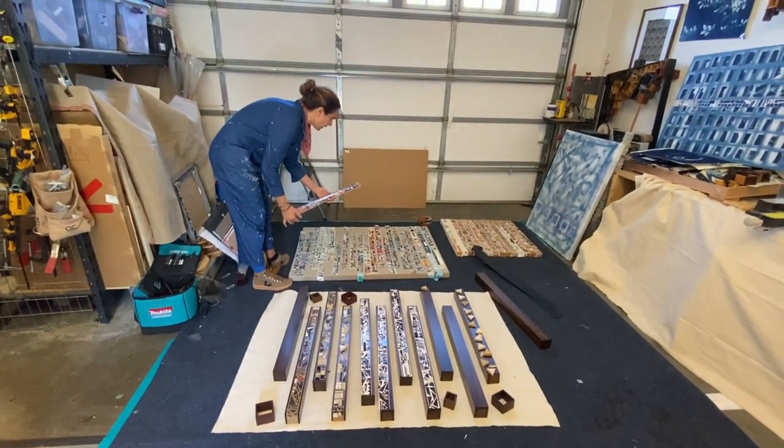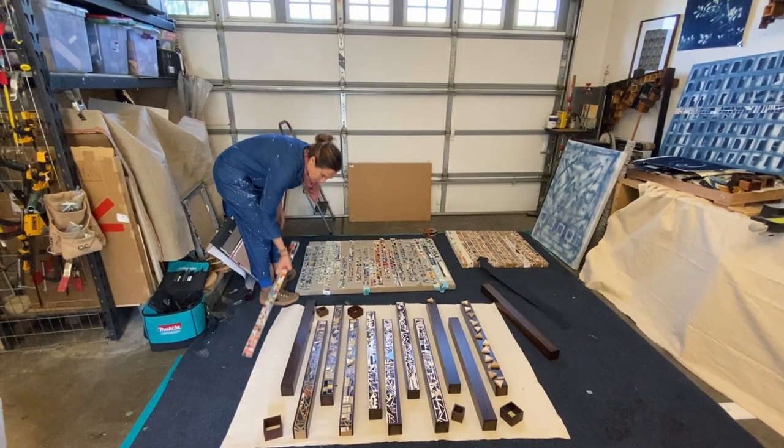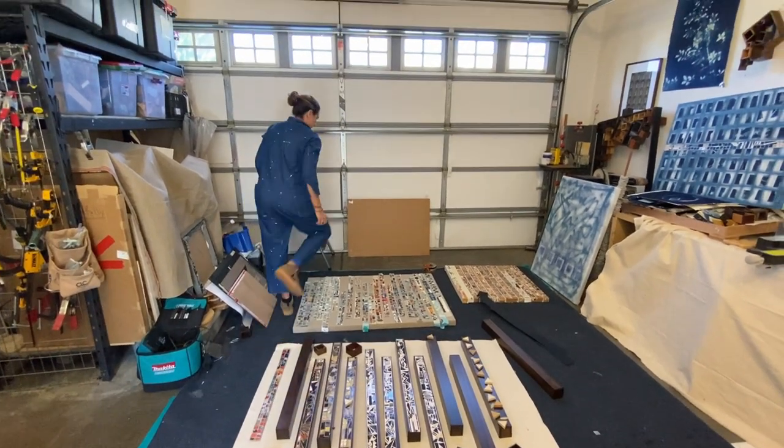Thank you for watching. I hope you can make it out to Walker Fine Art, and I hope that you gained a little insight into my process.